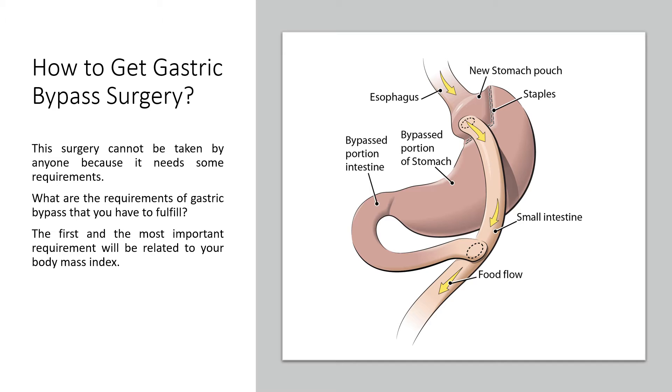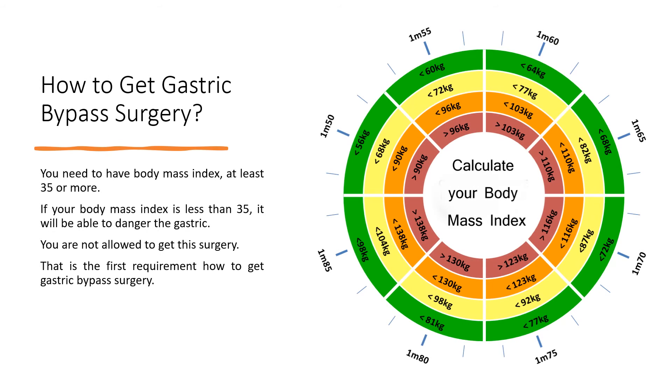How to get gastric bypass surgery. This surgery cannot be taken by anyone because it needs some requirements. The first and most important requirement is related to your body mass index. You need to have a body mass index of at least 35 or more. If your body mass index is less than 35, it may be dangerous. You are not allowed to get this surgery.